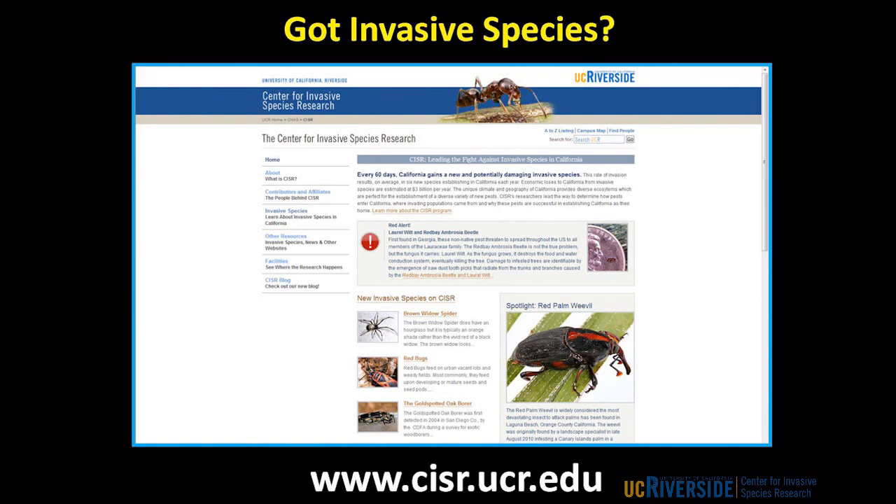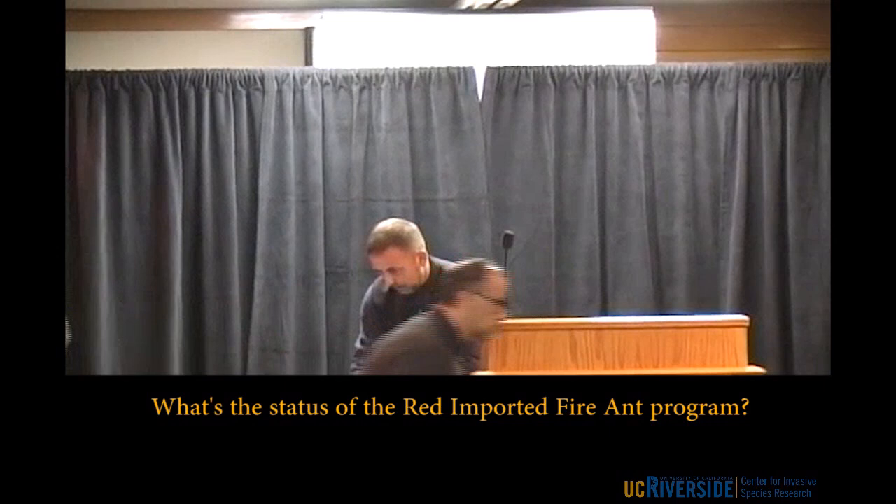Before we take questions, the next lecture in this series is one week from tonight, again in this room. A question from the audience about red imported fire ants from Orange County — unfortunately, support for that eradication program has pretty much dried up and there's not much activity going on anymore, though natural enemies for that pest do exist.